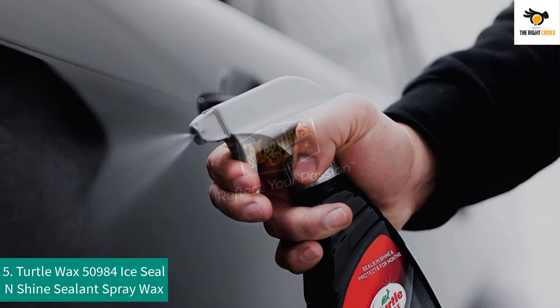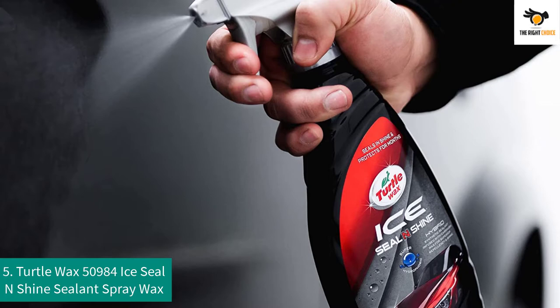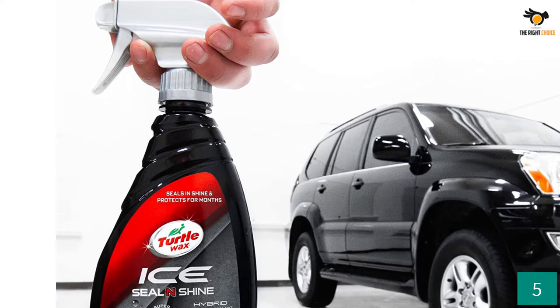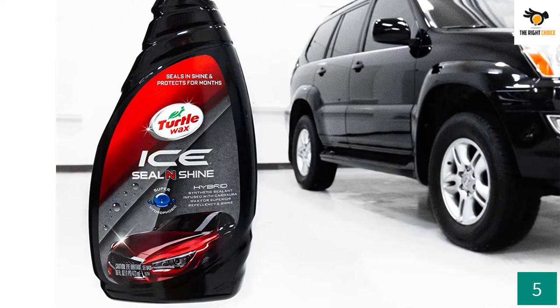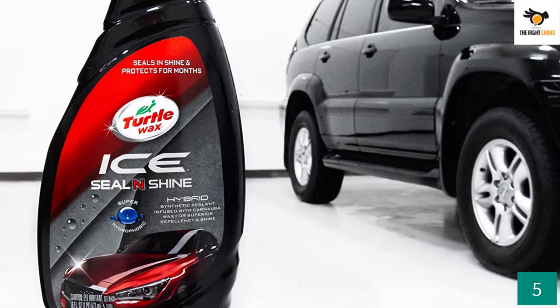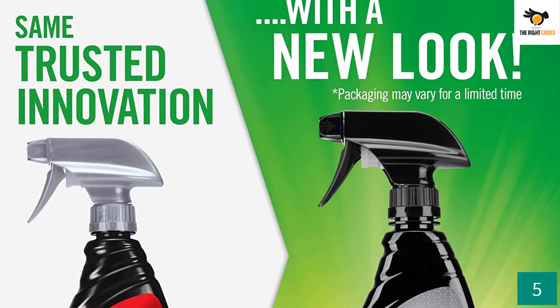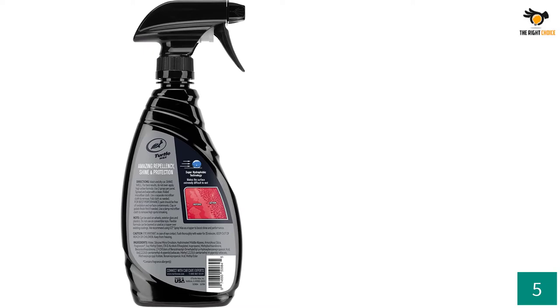Number 5: Turtle Wax 50984 Ice Seal End Shine Sealant Spray Wax. Want to maintain a cleaner and shinier surface on your car? The Turtle Wax 50984 Sealant Spray Wax is infused with carnauba wax, which is well known for retaining shine even after several washes and decreased dry time. The super hydrophobic formula and synthetic sealant combination will repel water and prevent any harm to paint. The durability and protection will last for several months, and it doesn't leave behind any spray residue.